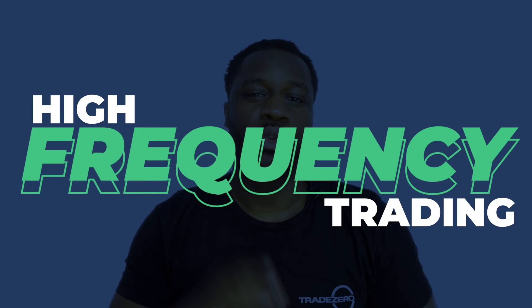Let's talk about a topic that revolutionized the trading world: high-frequency trading. High-frequency trading involves algorithms and supercomputers executing thousands of trades in just milliseconds.